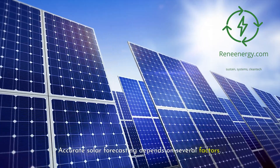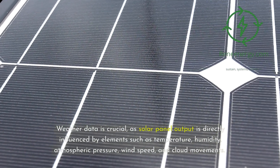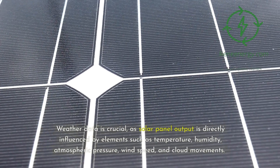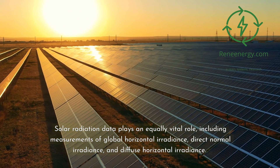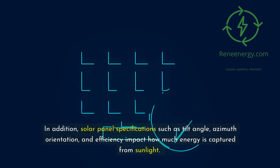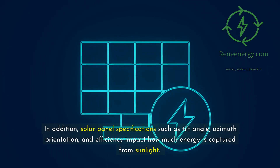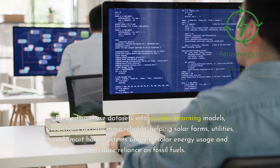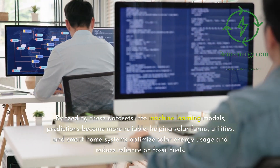Accurate solar forecasting depends on several factors. Weather data is crucial, as solar panel output is directly influenced by elements such as temperature, humidity, atmospheric pressure, wind speed, and cloud movements. Solar radiation data plays an equally vital role, including measurements of global horizontal irradiance, direct normal irradiance, and diffuse horizontal irradiance. In addition, solar panel specifications such as tilt angle, azimuth orientation, and efficiency impact how much energy is captured from sunlight. By feeding these datasets into machine learning models, predictions become more reliable, helping solar farms, utilities, and smart home systems optimize solar energy usage and reduce reliance on fossil fuels.